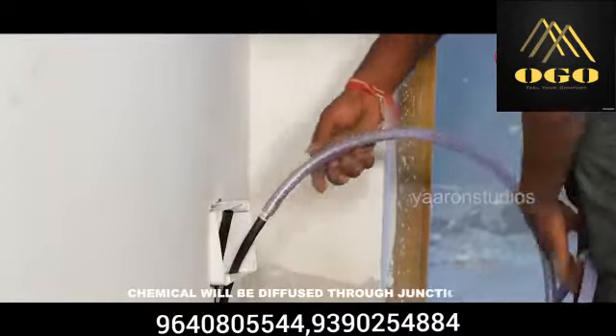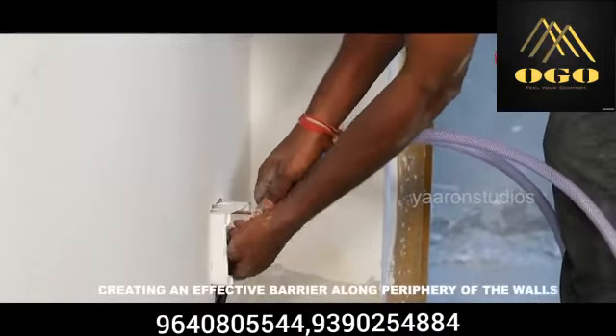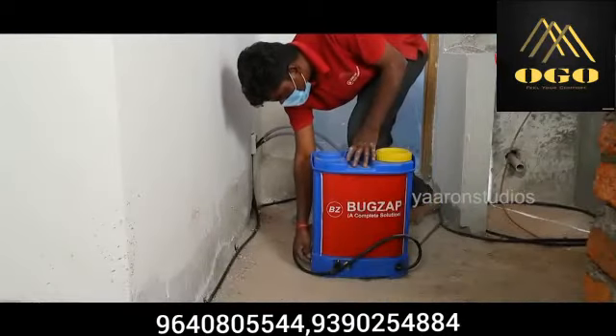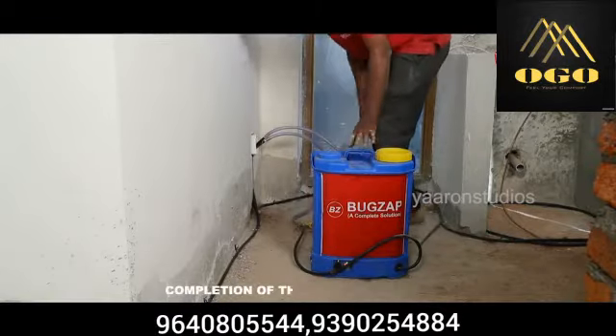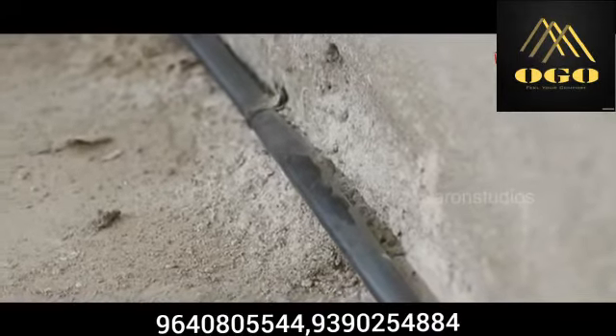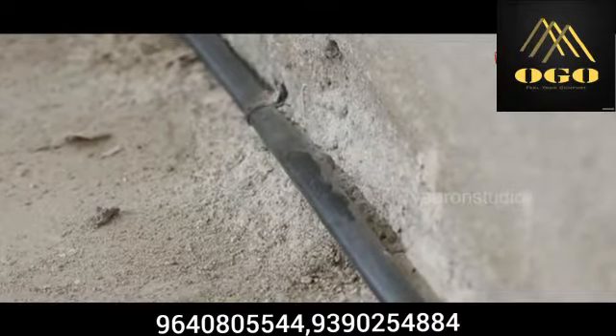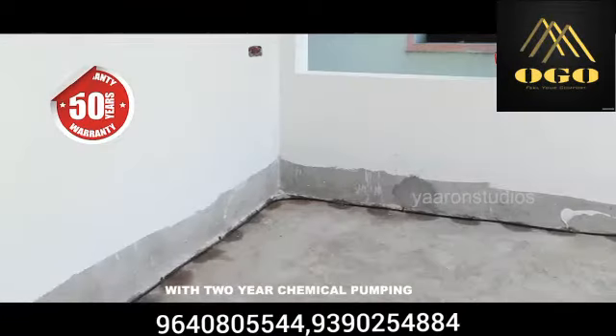Chemical will be diffused through the junction boxes, creating an effective barrier along the periphery of the walls. Chemical will be pumped only after completion of the construction. We provide a system warranty of up to 50 years with two-year chemical pumping.